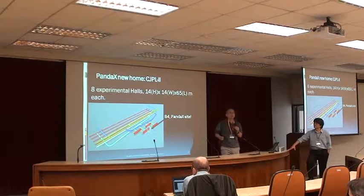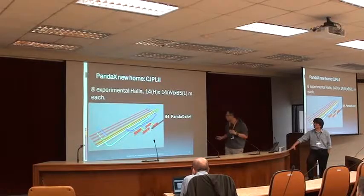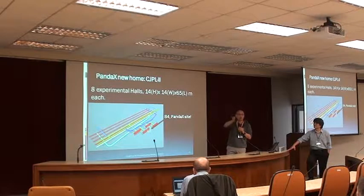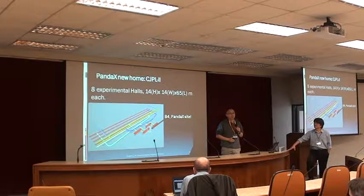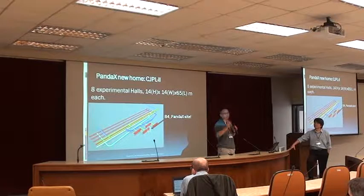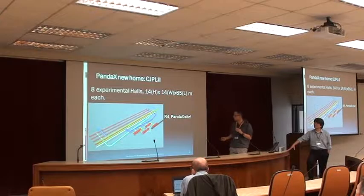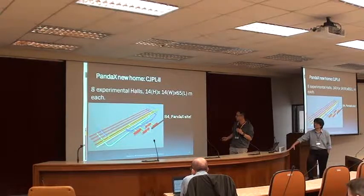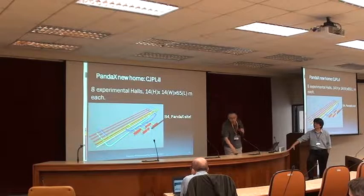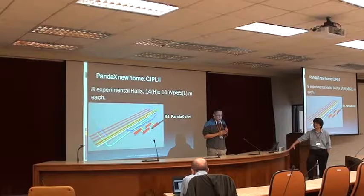Whatever is already in CJPL-1 will move to these experimental halls. I believe one experimental hall, furthest away from everybody else, will be hosting a nuclear astrophysics experiment called JUNA — very similar to another program at Gran Sasso, essentially measuring very low cross-section alpha-capture processes in the early universe. There will also be a directional dark matter detection experiment, and another double beta decay experiment also using a gas TPC being discussed.